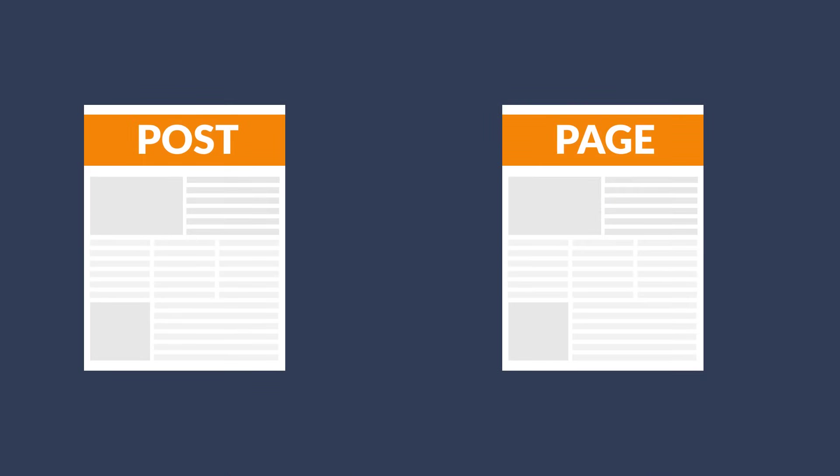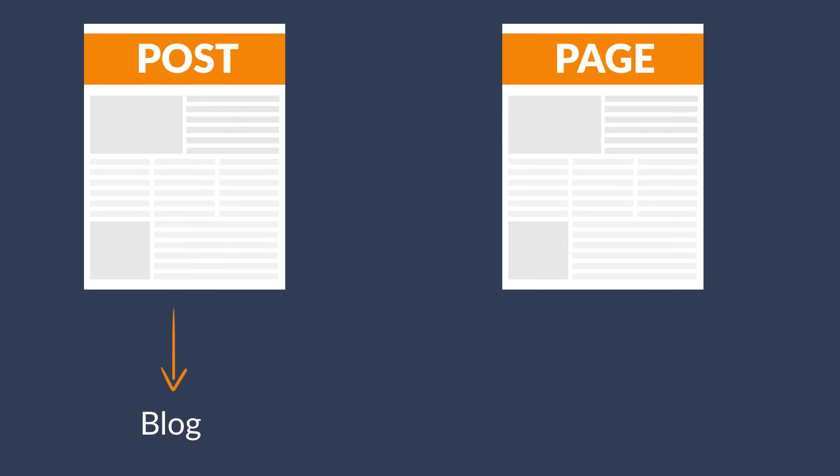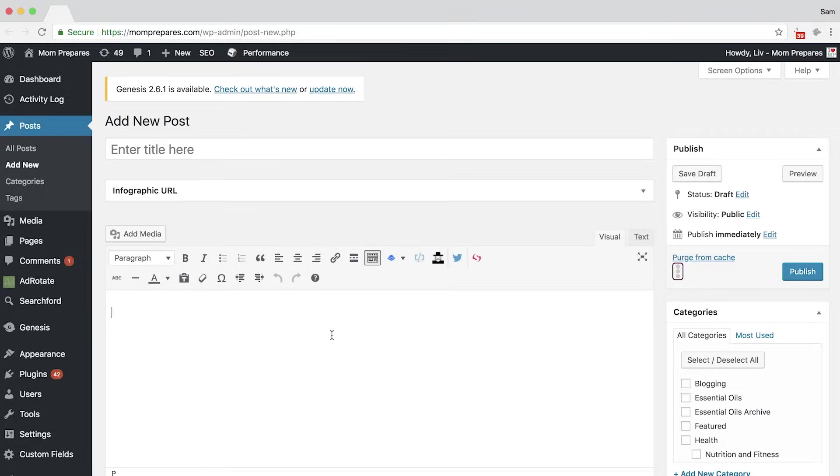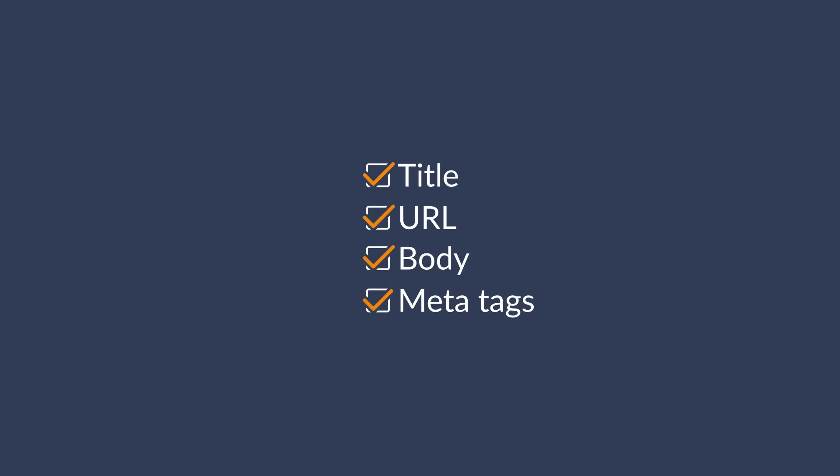On to the meat of the tutorial: the on-page optimization tips you should use for every single piece of content you create. You can create a new piece of content as a post or a page. By default, posts are used for your blog, while pages are more commonly used for static pages that don't change often — like your about us page, contact page, or services pages. So let's create a post. In terms of SEO, there are four main parts: the title, URL, body of the content, and your meta tags.